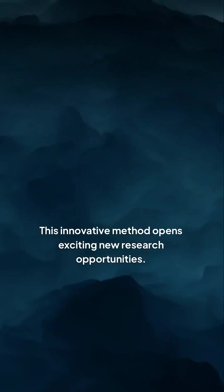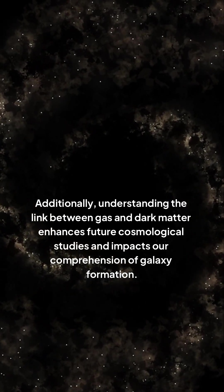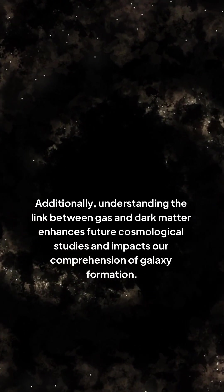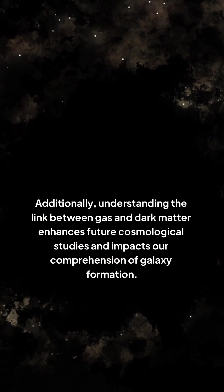This innovative method opens exciting new research opportunities. Additionally, understanding the link between gas and dark matter enhances future cosmological studies and impacts our comprehension of galaxy formation.